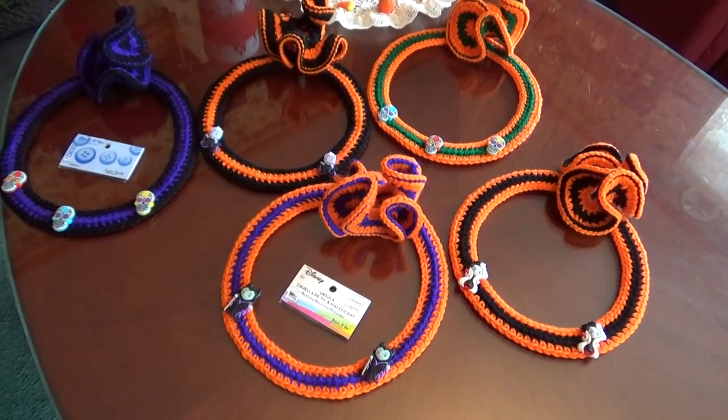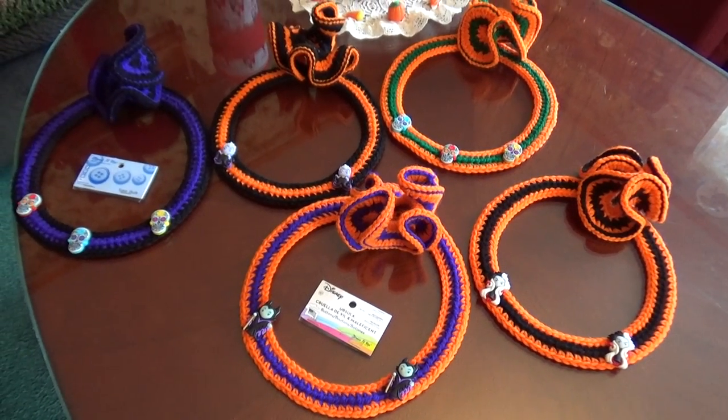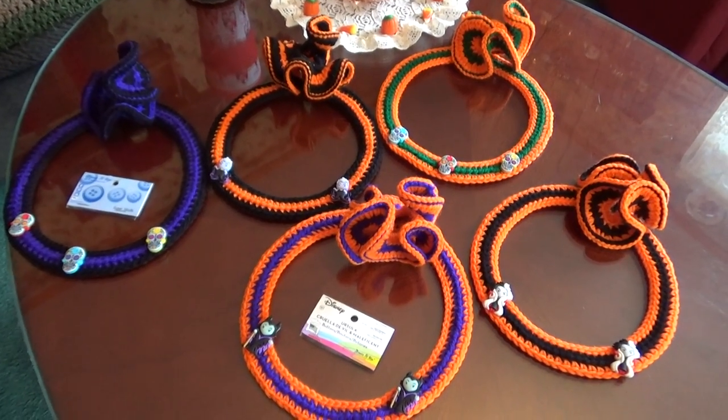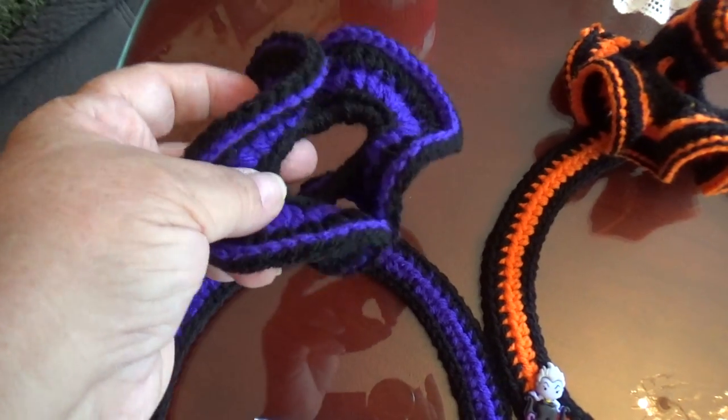Today we're going to show you the Halloween special for this year. Every year I try to do something different for the girls to wear when they go to school, especially at holiday times. So of course I made them their little hair pieces for their ponytails.